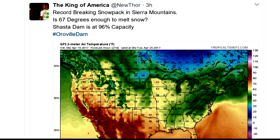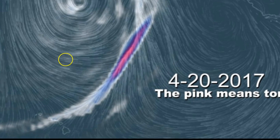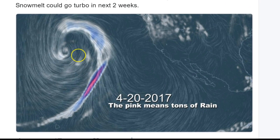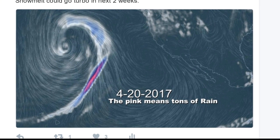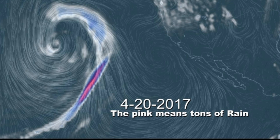And if that wasn't crazy enough, they're talking about record-breaking heat on the West Coast coming up soon because our weather is acting wild and weird and wacky. Is 67 degrees enough to melt snow? Especially if you combine rain on top of that. And yes, the Shasta Dam is at 96% capacity. This doesn't look very good. And you see the pink on the map? The pink means tons of rain — they almost never have pink in the rain parts. This is three-hour precipitation on the 20th. So definitely, if this thing is inbound for California, you better get to high ground.